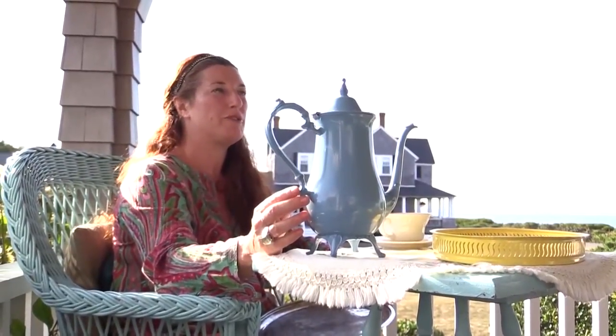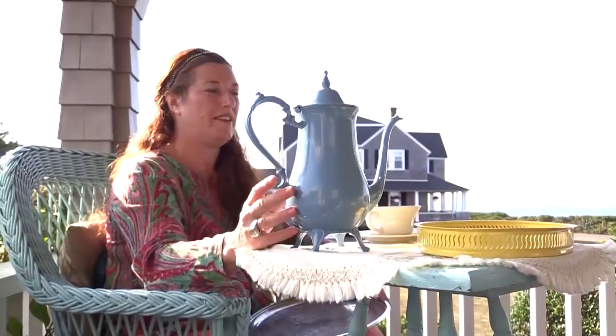I do teapots, trays, butter dishes, pie servers, water pitchers, ice buckets — everything and anything — old silver plate and 1930s aluminum.